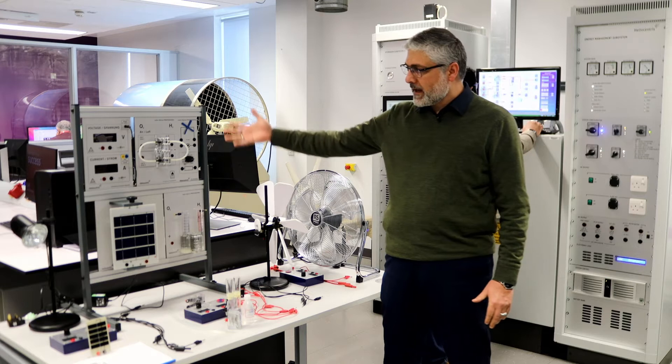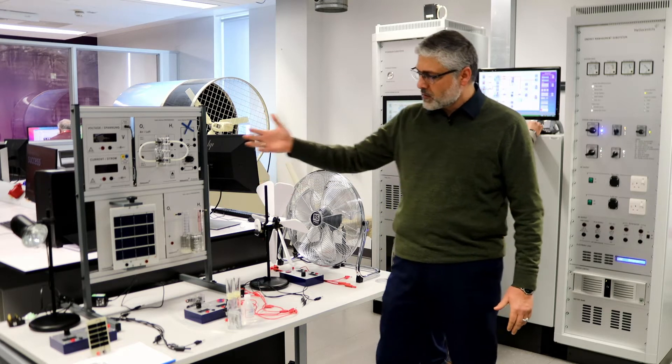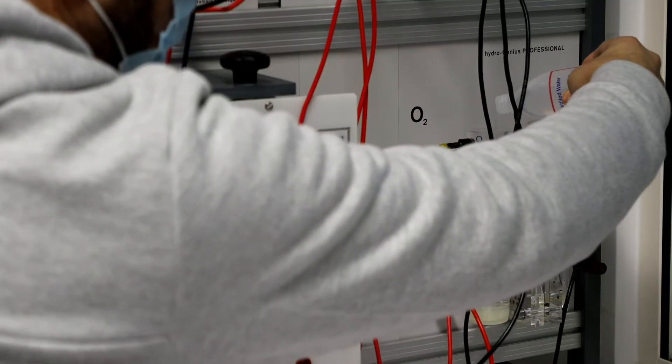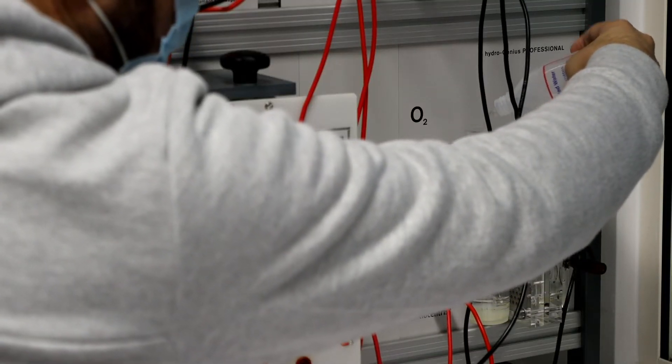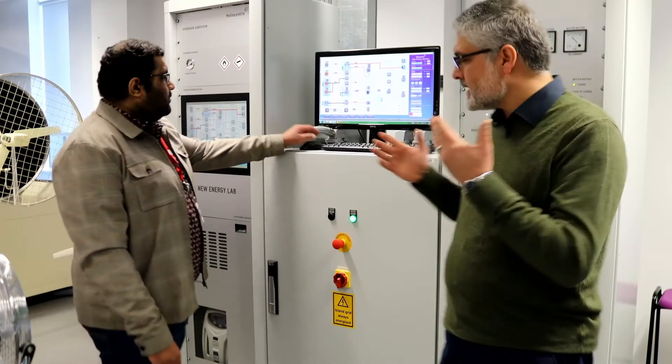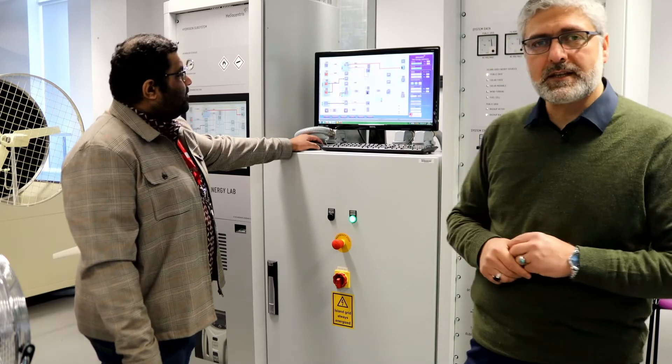We have different setups: solar panels absorb electricity and push it to the electrolysis unit, generating power through a fuel cell. This is a new energy lab facility.